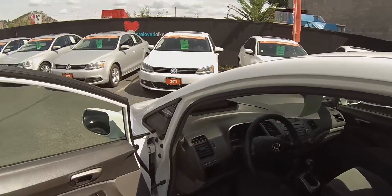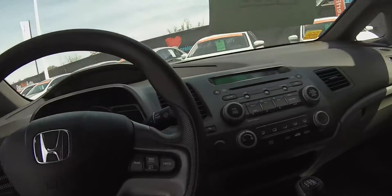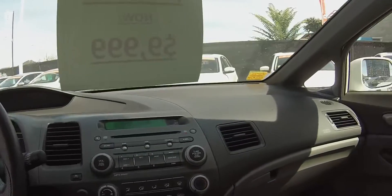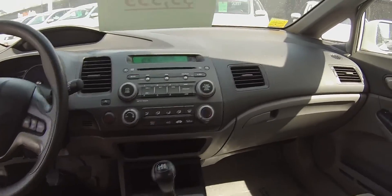Coming into the inside here we do have power windows, power locks, power mirrors with heated external mirrors, tilt steering wheel, cruise control, AM/FM satellite radio, as well as the 5-speed manual transmission.